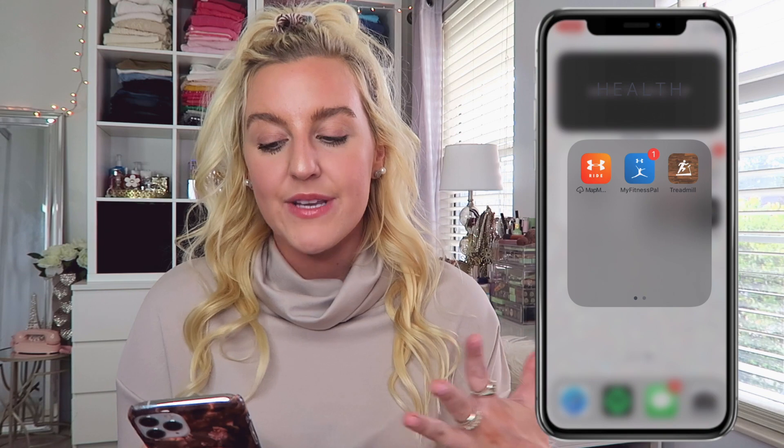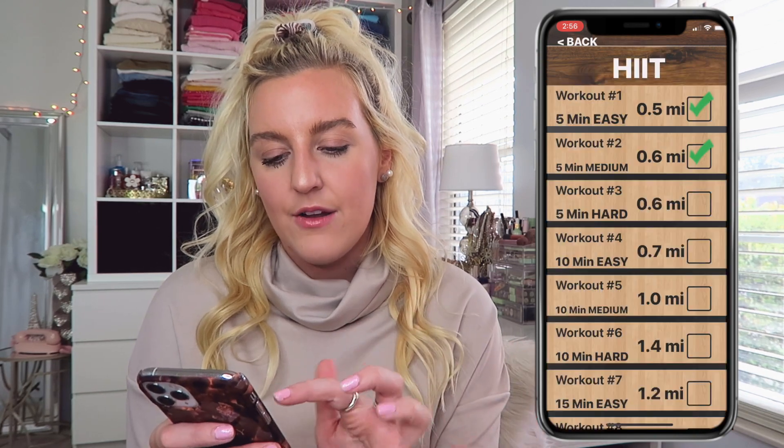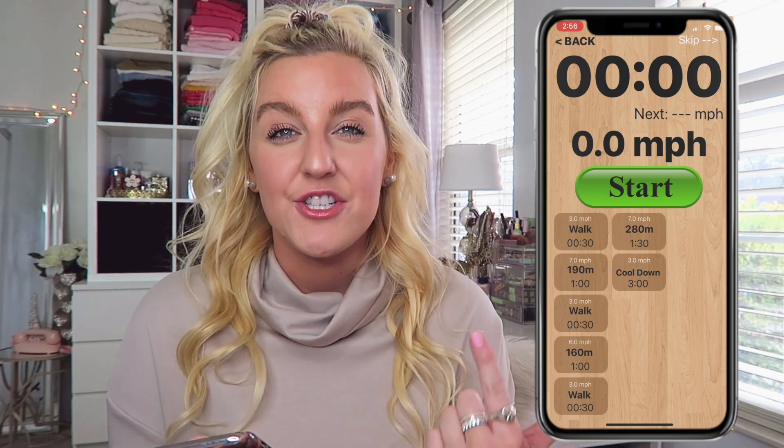I have a health category which has Map My Ride — when I ride my bike I like to track it with that Under Armour app. I have MyFitnessPal, which is how I count calories and track workouts — I don't really count calories to be quite honest. Then I have the Treadmill app, which is great if you're new to running and want some sort of routine. You click Menu, pick a HIIT workout, and it'll guide you — like 30 seconds walk, a minute at seven — which is really helpful when I get bored running.